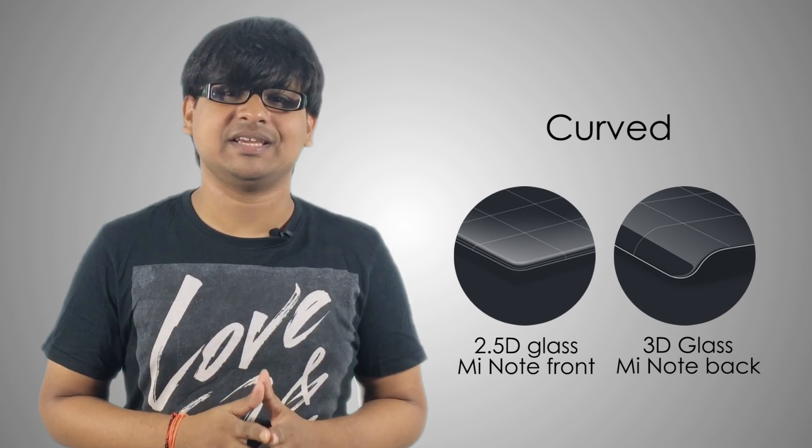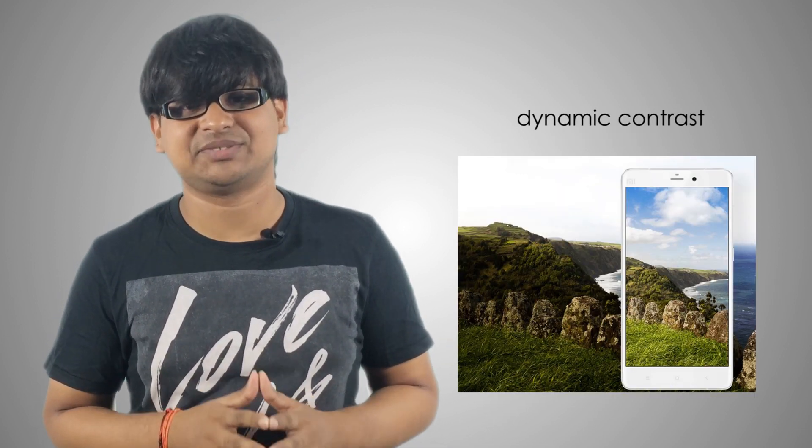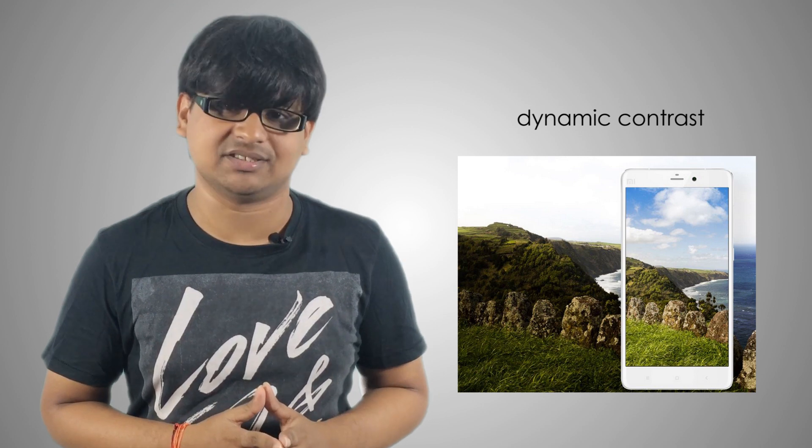Mi Note features a 5.7-inch 2.5D curved glass display with a resolution of 1920 x 1080 pixels and a 1400 x 1 contrast ratio. Xiaomi has used dynamic contrast pixel adjustment technology that automatically improves contrast of darker areas to make the picture appear better.